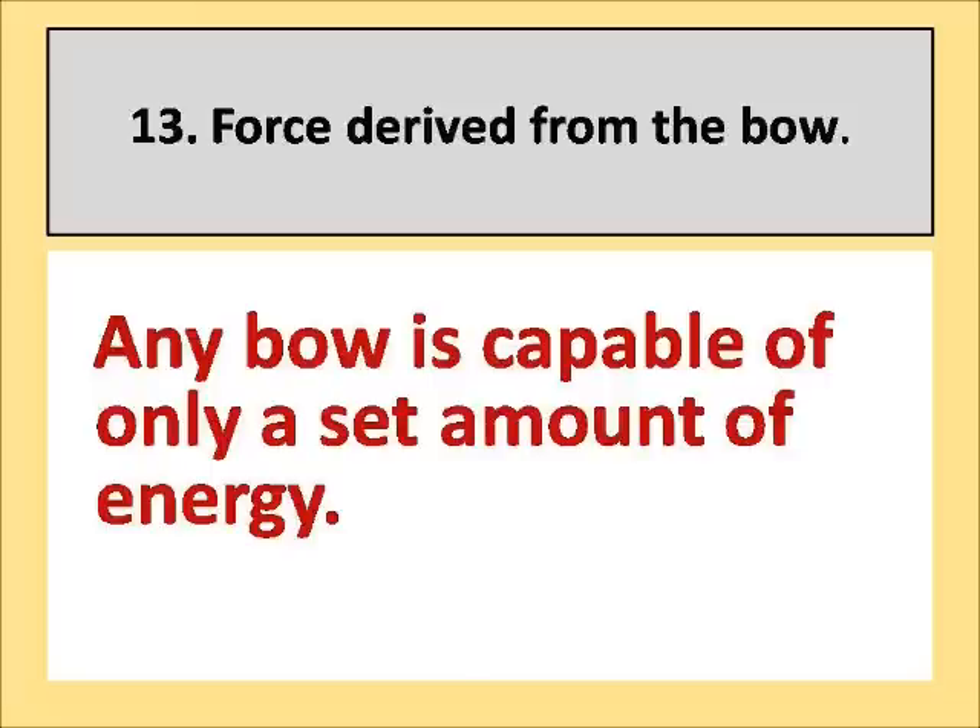Our next factor is the force derived from the bow. You can think of that just like the fuel in your car — the force of your bow is what makes things go. If you've got 20 gallons of fuel, how far you can go depends on the vehicle you drive. The more efficient the vehicle, the further you can drive. The same thing works for the arrow: the more efficient your arrow, the further it's going to go and the more work it's going to be able to do with whatever force your bow can give it.